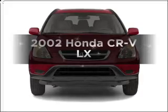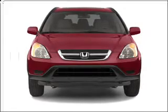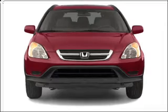Get noticed in this 2002 Honda CR-V. Travel the roads in style and comfort in this great vehicle.